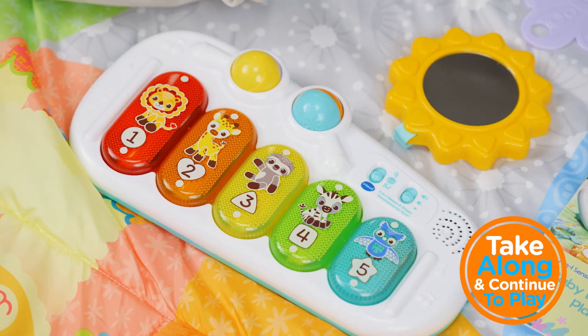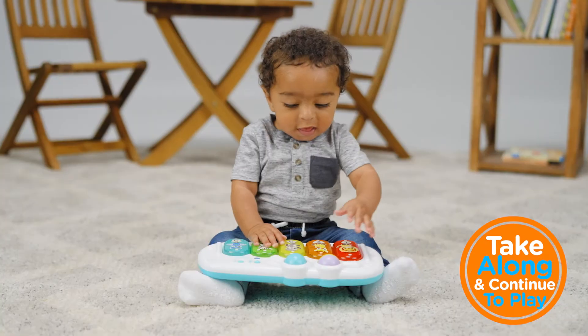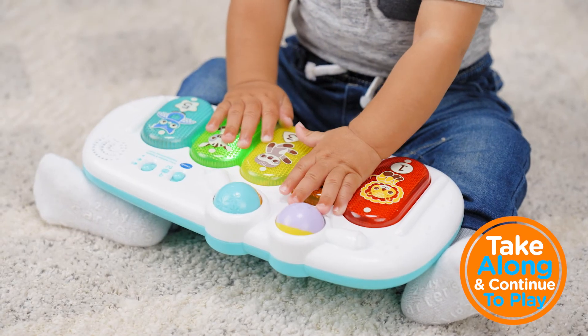And when baby is on the move, use the removable xylophone for take-along play, where little ones can continue to learn about sounds, colours and number learning.